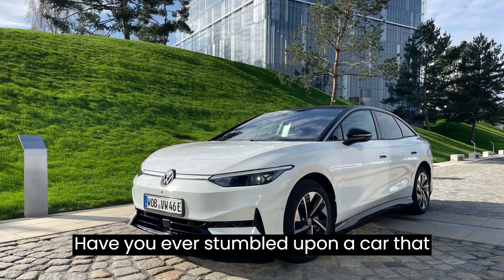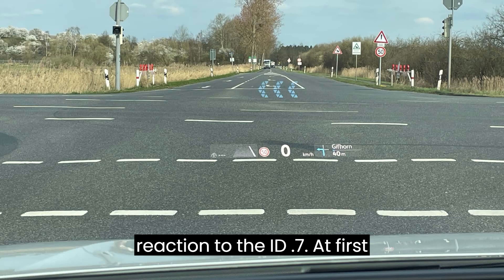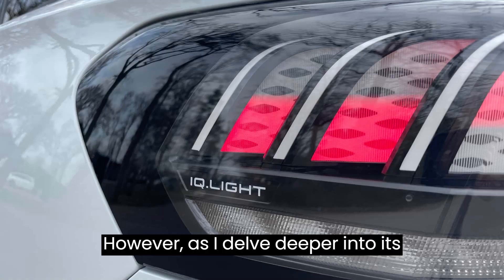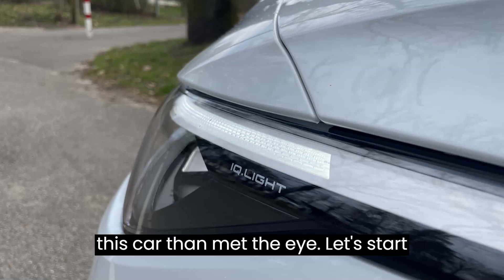Have you ever stumbled upon a car that left you puzzled, questioning its significance? That was my initial reaction to the ID.7. At first glance, it appeared to be merely a sedan version of its sibling, the ID.4. However, as I delved deeper into its features and took it for a spin, I quickly realized that there was more to this car than met the eye.